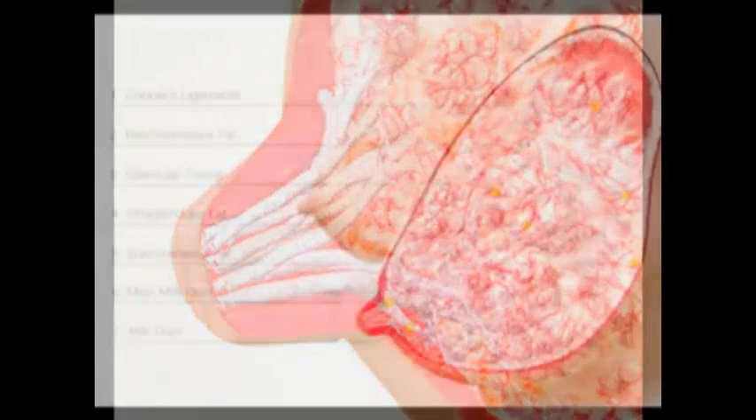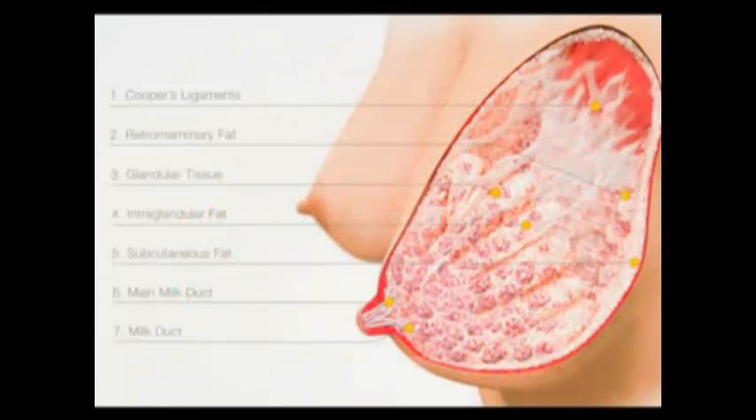Milk ducts carry milk to the nipple. Surrounding each milk-producing cell are small muscles that contract to squeeze the milk out into the ducts. There is also a network of blood vessels around the alveolus that brings the nutrients to the cells to make milk.